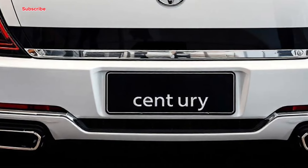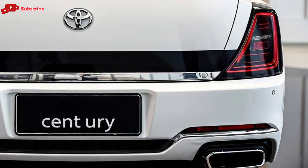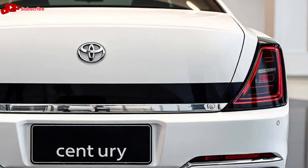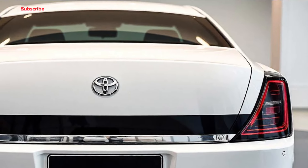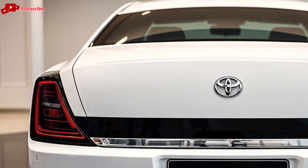Welcome to Car Garage, your go-to channel for in-depth car reviews, latest releases, and everything in the world of automobiles. If you haven't yet, make sure to hit the subscribe button and tap the notification bell so you never miss out on our latest videos.